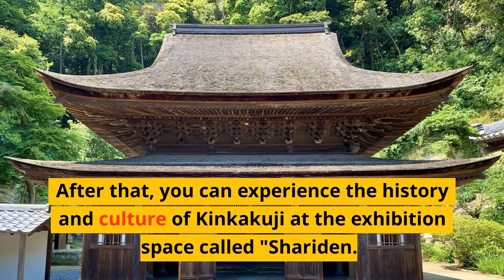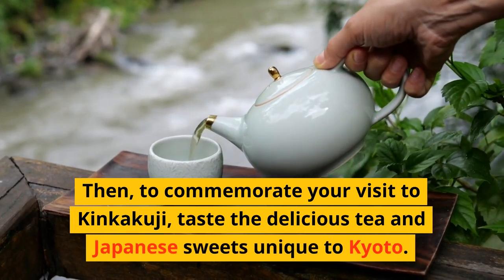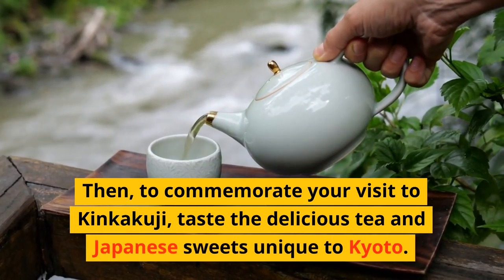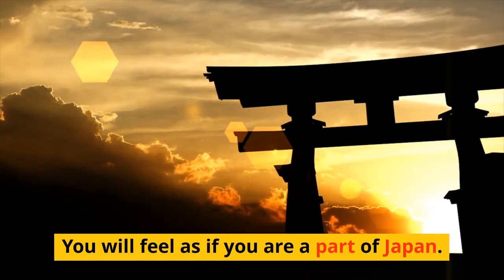After that, you can experience the history and culture of Kinkakuji at the exhibition space. Then, to commemorate your visit to Kinkakuji, taste the delicious tea and Japanese sweets unique to Kyoto. You will feel as if you are a part of Japan.